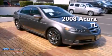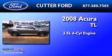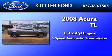This is a 2008 Acura TL. It has a 3.5-liter, six-cylinder engine and a five-speed automatic transmission.